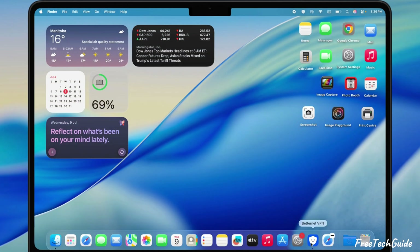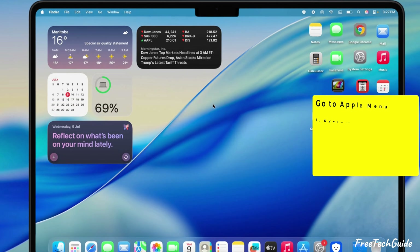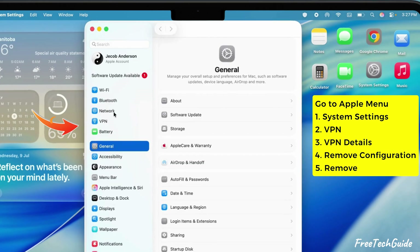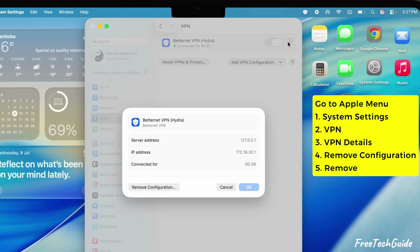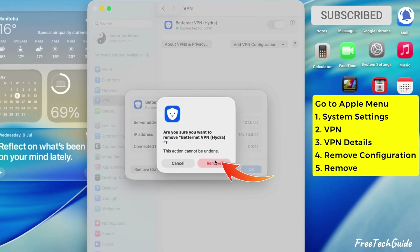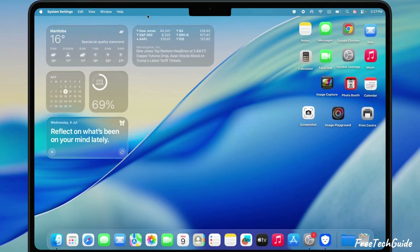If you're rockin' a VPN, that might be messing with your internet. So here's fix number three: kill that VPN setup. Head over to the Apple menu, click on System Settings, then scroll down and hit VPN. Tap that little info icon next to the VPN toggle, then hit the Remove Configuration button and confirm you want to ditch it. VPN's gone, and your connection should chill out.